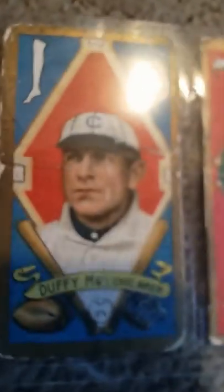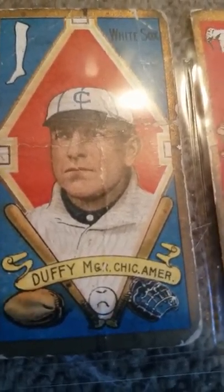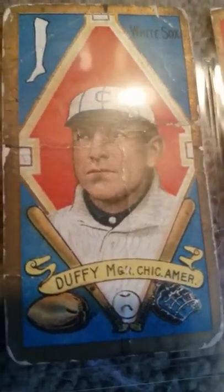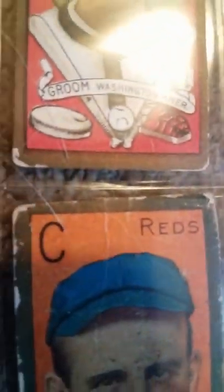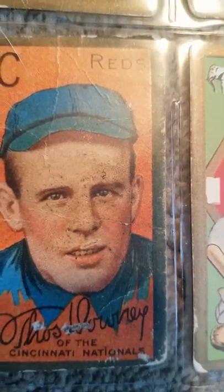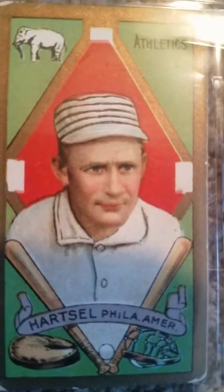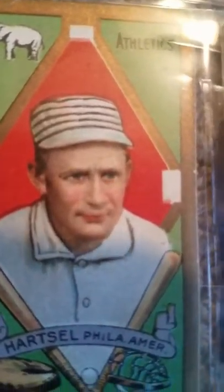Of course you have Hugh Duffy, another great manager and player — Hall of Famer. Many of these old-time ballplayers were good, solid players who just didn't have the stats to put them over. But they were good, solid players. Again, Topsy Hartsel, you saw earlier with the T206 series, again on a T205 card. I like the T205s because of the colorful surroundings and unpredictable backgrounds.